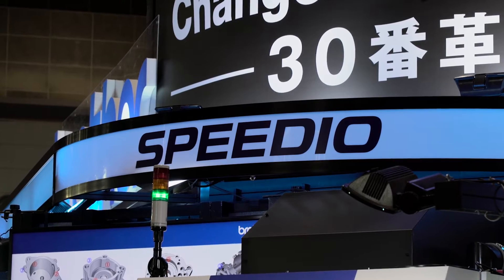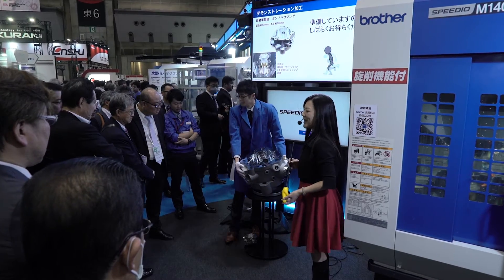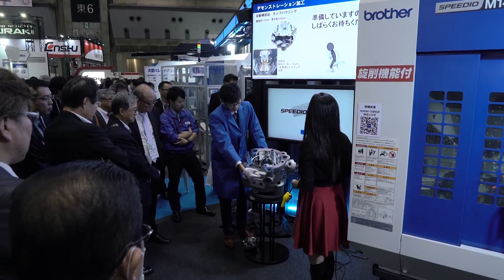Since we introduced the latest generation of the Speedio line-up in the year 2013, we are striving to enhance our product line-up so we can present a wider variety of solutions to our customers.